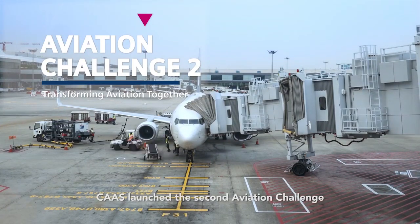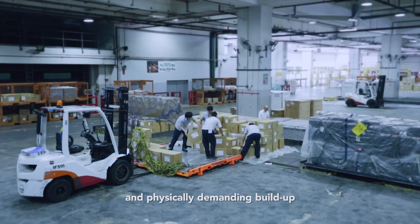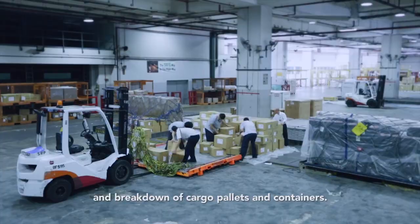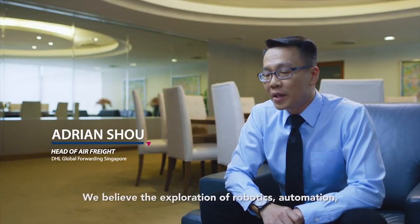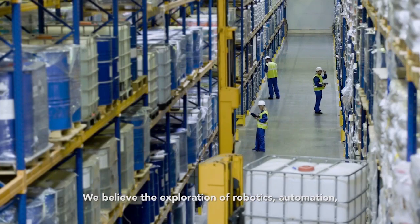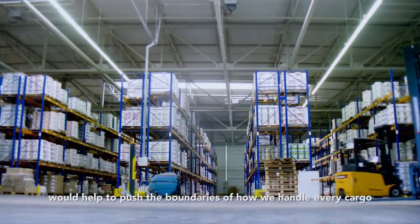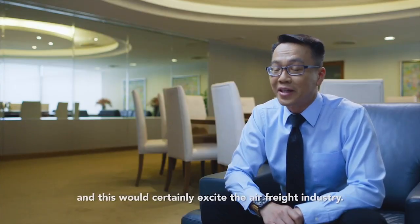CAAS launched the second aviation challenge to develop solutions that would automate the manual and physically demanding build-up and breakdown of cargo pallets and containers. The air cargo industry is predominantly very manual. We believe the exploration of robotics, automation and in particular smart technologies would help to push the boundaries of how we handle air freight cargo, and this would certainly excite the air freight industry.